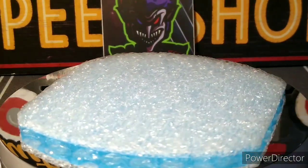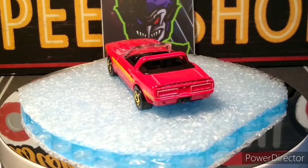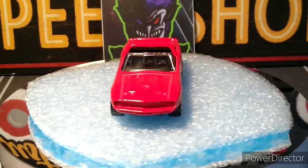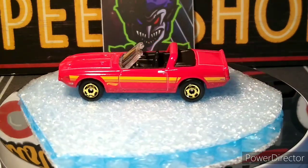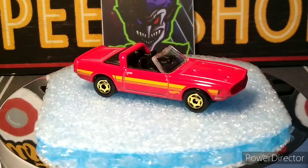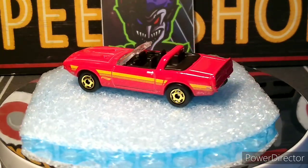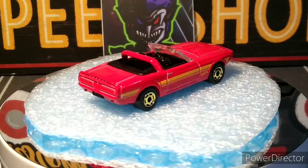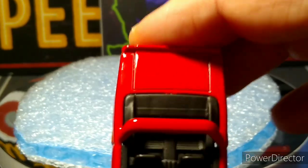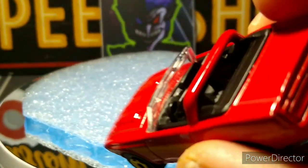Then we got the '69 Shelby GT500 — another beauty. Not too much of this casting at all. This has got the gold black walls which is really awesome looking — looks perfect with that car. Got the roll bar in the back which is cool looking. Nice gloss red paint — it's more of an orangey red, the camera's showing it as pink but it's not. Really nice detailed interior, nice features in there. Got a nice steering wheel too.